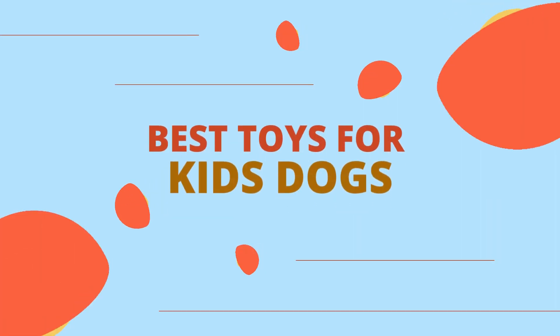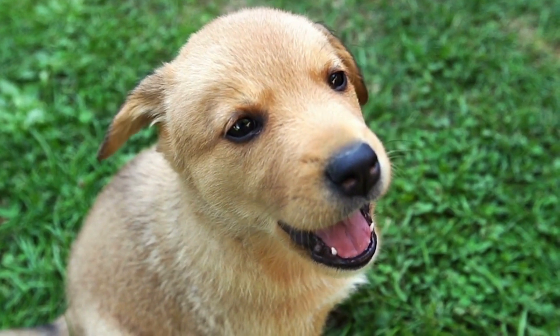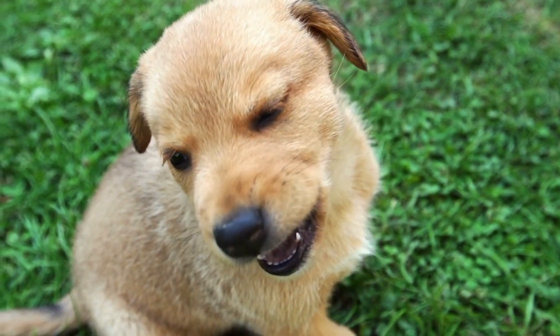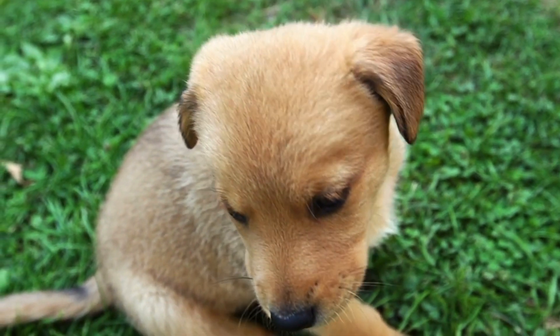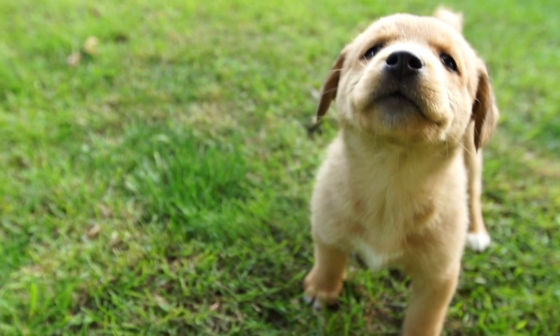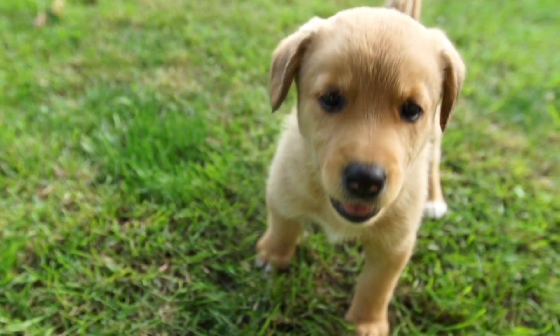This video will show you the best toys for kids' dogs. While getting a new puppy is a joyful experience, it may sometimes be challenging due to its boundless activity. A puppy's attention span is short, but with a perfect collection of toys, you can keep it occupied for hours on end.